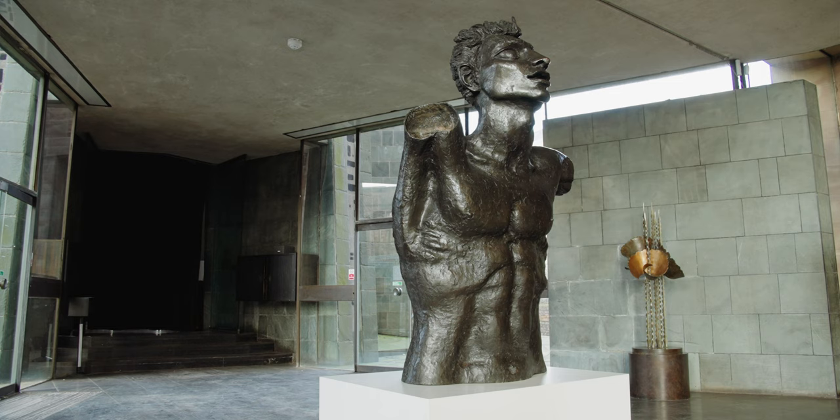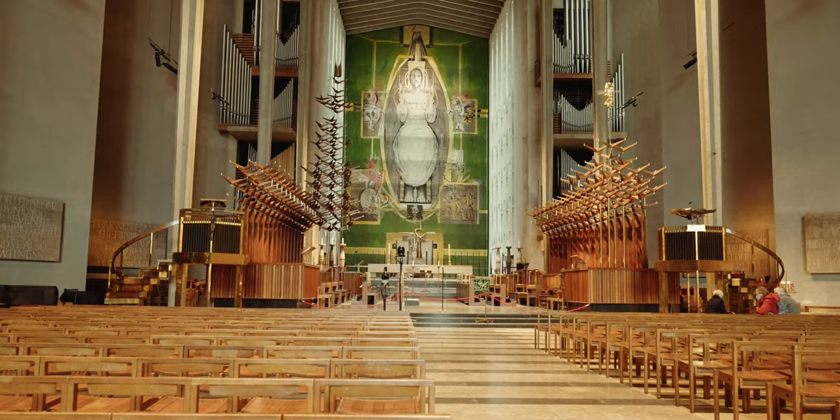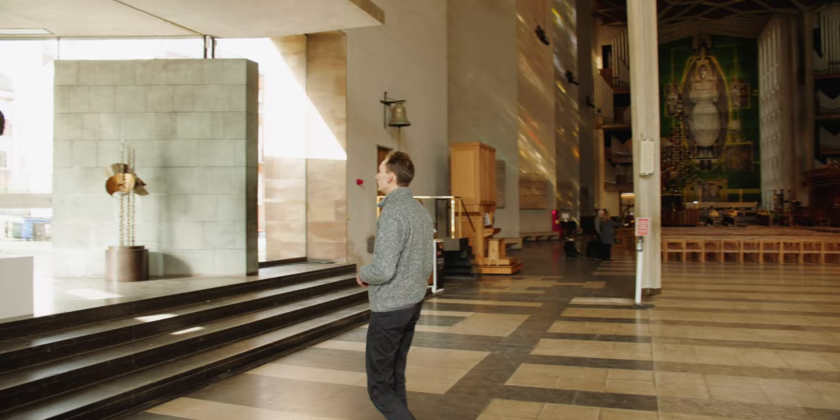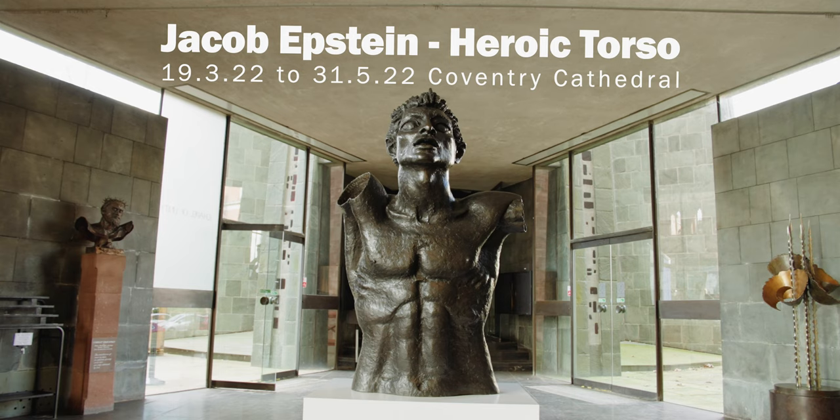When it was bought it was still in its crate, so here in Coventry Cathedral it will be seen for the first time. It will join a large exhibition of sculptures by Epstein here called Stories in Stone, which runs from the 19th of March to the 31st of May. It will also join two other bronzes lent by the Goldmark Gallery in Uppingham, Rutland.